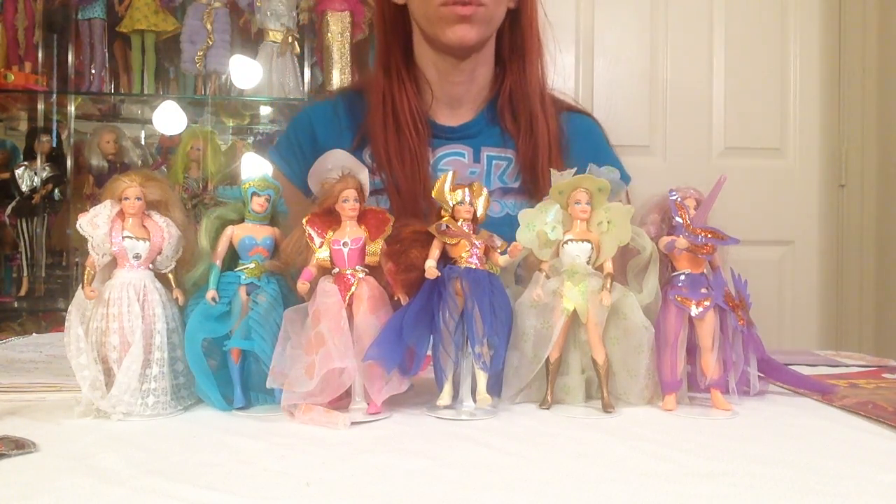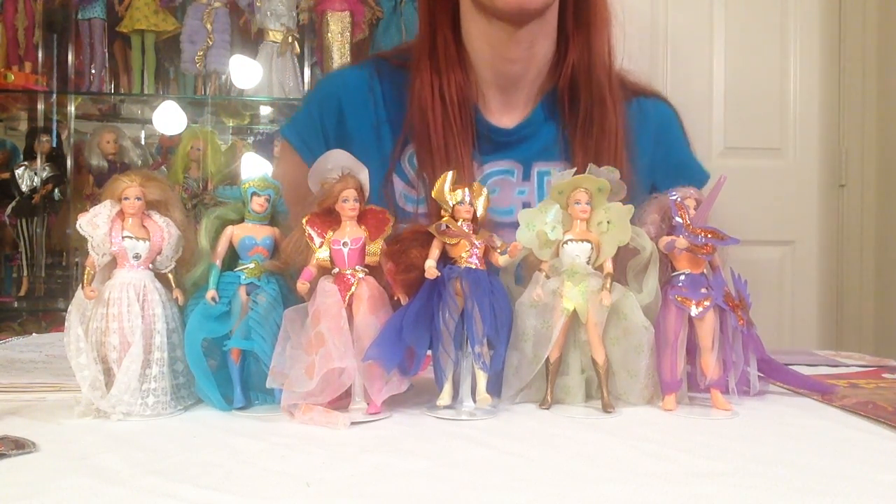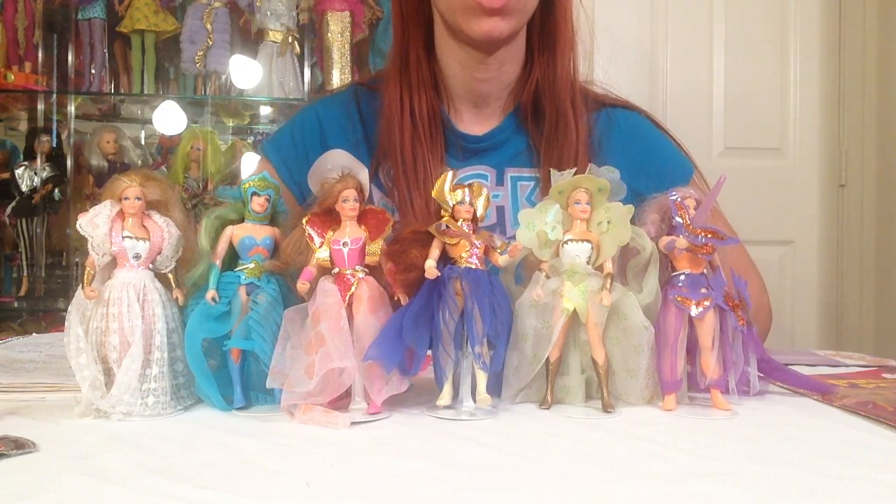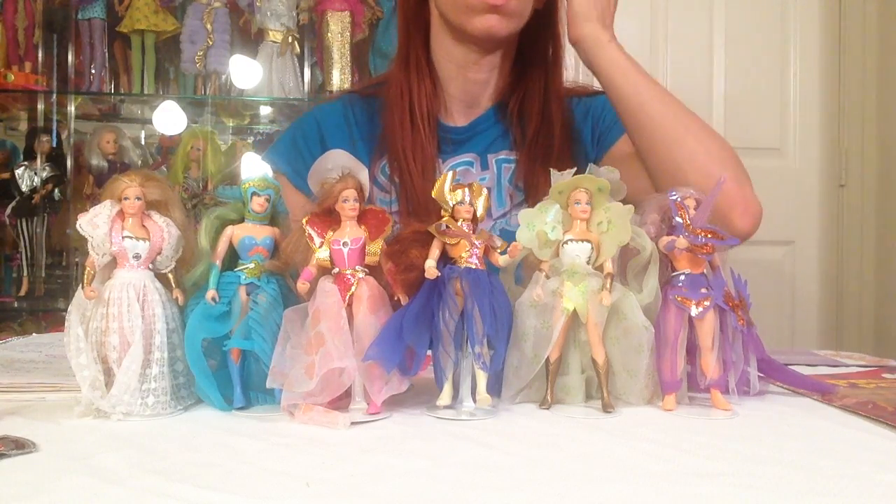Hey everybody, AZ80sgirl back with you. I'm going to continue my She-Ra Princess of Power collection with you. If you're just tuning in, I have a lot of other videos going over each of the dolls and their accessories.